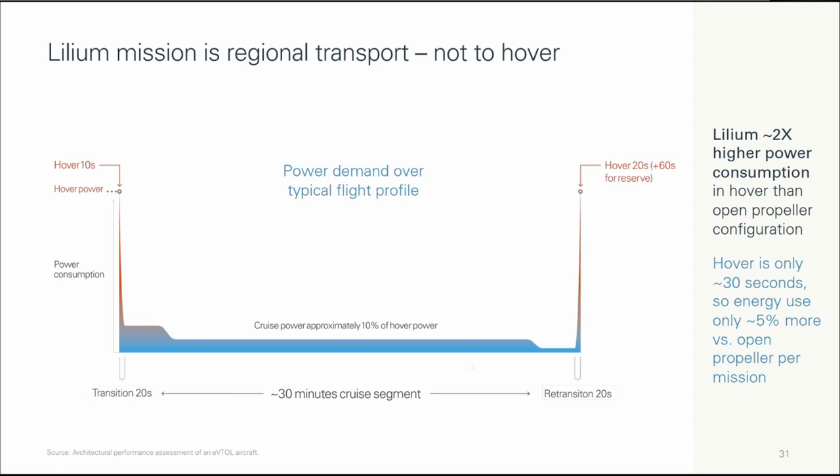The downside of ducted fans is the higher power consumption in hover than open propeller configuration. However, given that hover is only approximately 30 seconds, energy use is only 5% more versus open propeller per mission. So they argued that the slightly higher power consumption is worth the extra safety and lower noise profile that the ducted fan configuration provides.